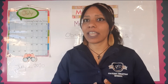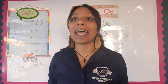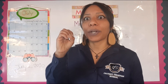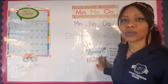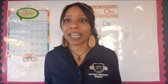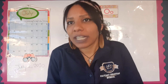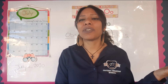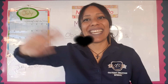Great job today! To review: we learned the letters M, N, and O. We learned their sounds — M is mmm, N is n, and O can be 'O' or a short O depending on the word. We learned different words that begin with each letter — some are animals, some are foods, and some are other things. I'm going to send home an activity for you to practice. Thank you so much for listening closely, paying attention, and just for being you. This teacher loves you so much — sending you a kiss and a hug, see you next week. Bye!